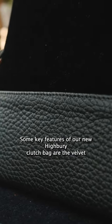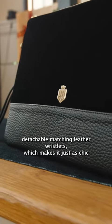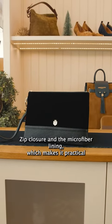Some key features of our new hybrid clutch bag are the velvet and leather exterior, detachable matching leather wristlets which makes it just as chic with or without, gold detail zip closure and the microfibre lining which makes it practical and easy to clean.